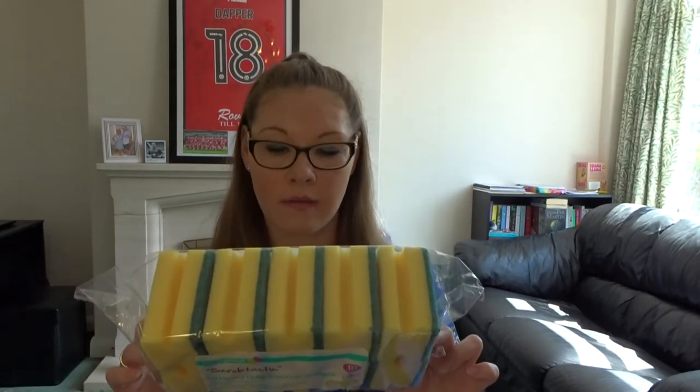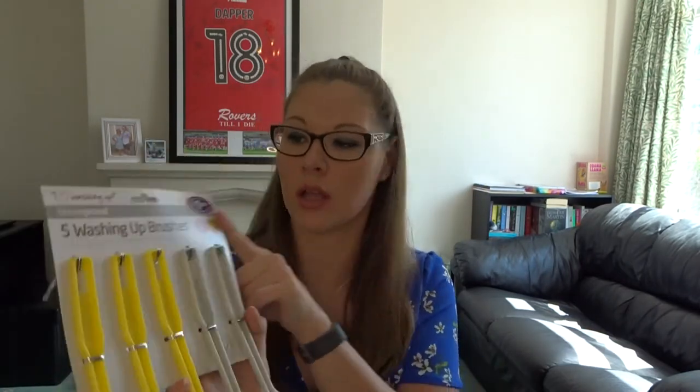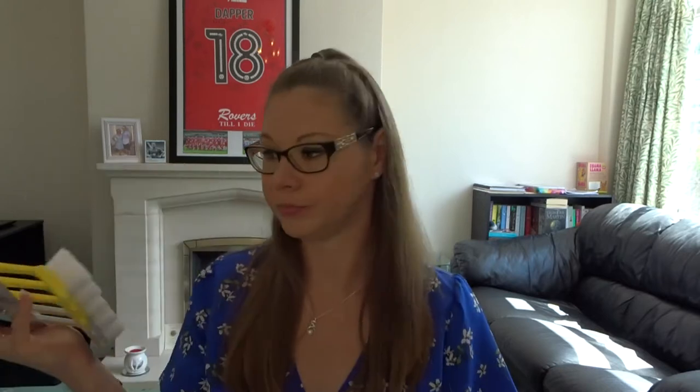I picked up this 10-pack of heavy duty scouring sponges — they are quite thick, for washing the pots. This pack was £1. I also needed some more brushes for getting the pots and pans clean because we don't have a dishwasher, it's all done by hand — and five of these were £1.99.